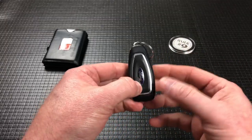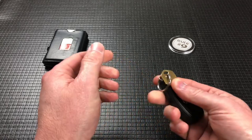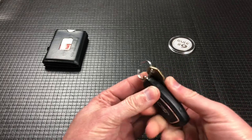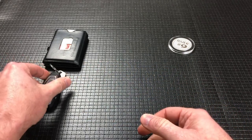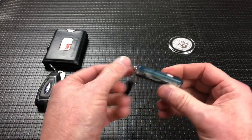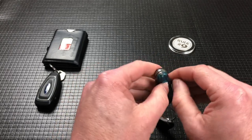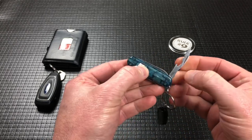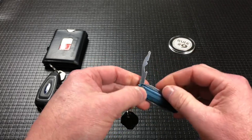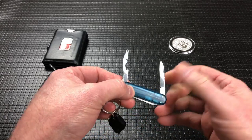I also have my car keys — I have a Focus ST that has the key fob and a push button start, and I've got a key to the house. So I never leave the house without my wallet, my car keys. I also carry this small Victorinox Swiss Army knife, which I've had for 10 years or more. This specific one has a bottle opener and a Phillips screwdriver, and a tiny utility blade.